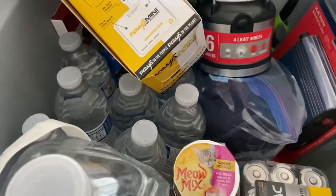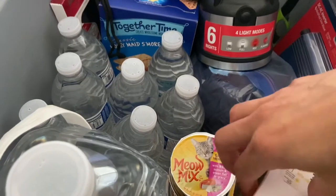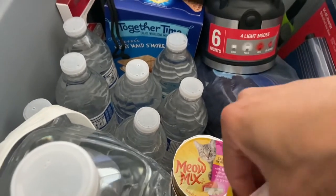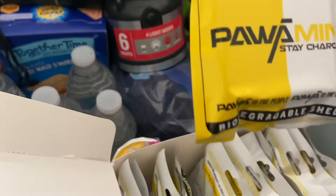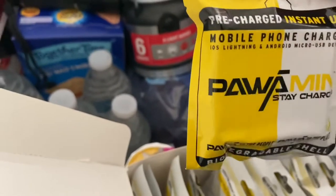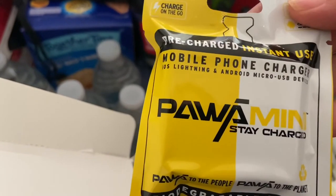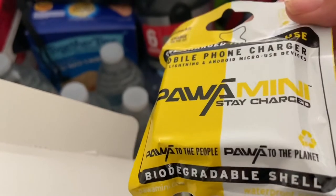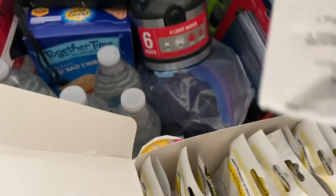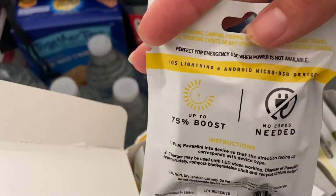This phone charger is really neat — I've never seen one of these before. They are small, compact, and only $5.99, so super affordable. They come in a biodegradable case so you're being mindful of the planet. They are pre-charged and ready for instant use, and they'll charge an Android or iPhone.